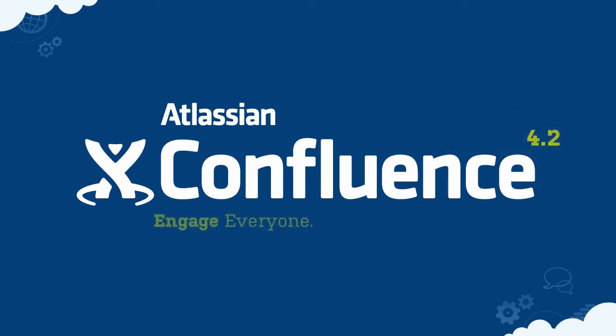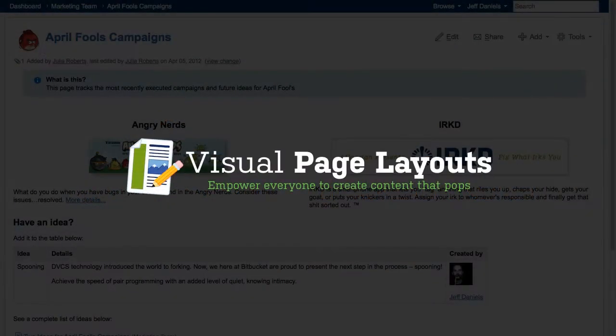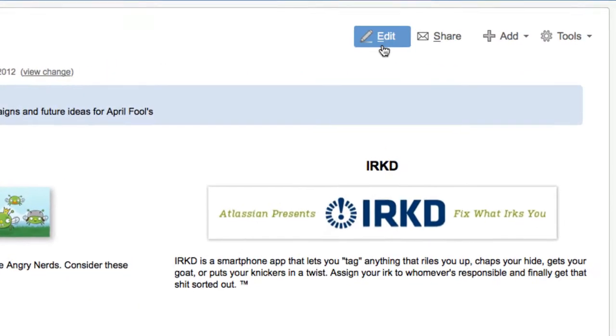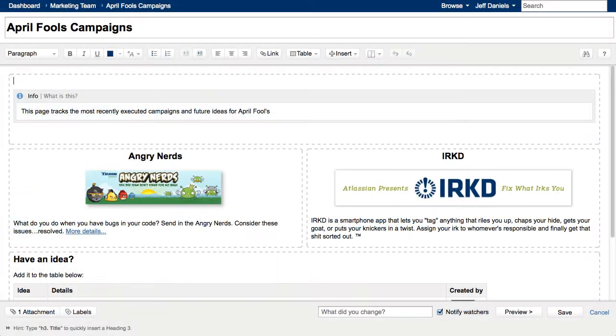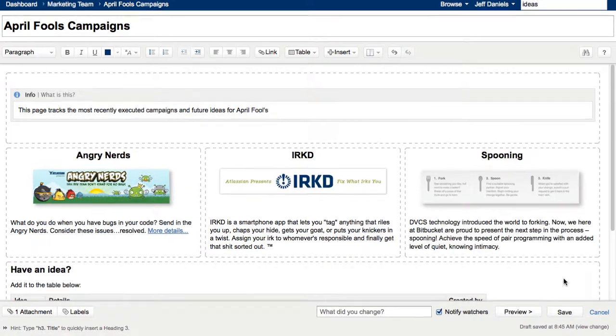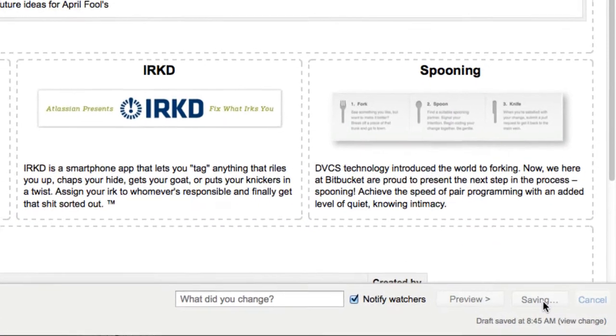Confluence 4.2 connects people with the content and co-workers they need to get the job done faster. We've taken editing to the next level with visual page layouts. Now anyone can create content that pops — what you see is really what you get.